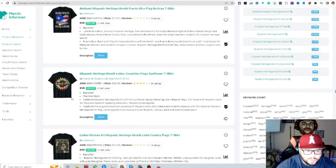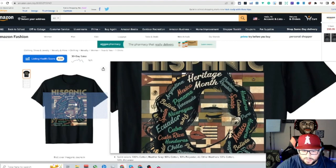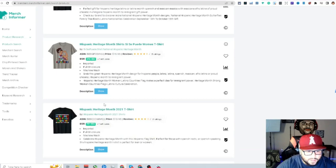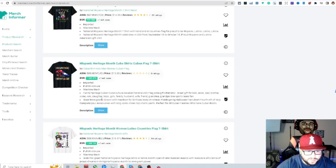That shirt with 51 reviews keeps showing up — it's a really awesome design featuring Mexico and basically all the Hispanic countries. Going further down, the girl flexing for Hispanic Heritage is there too. We're barely hitting 1 million BSR at the bottom, but when we get closer to the actual month it's going to crush. I would definitely dive into this niche.